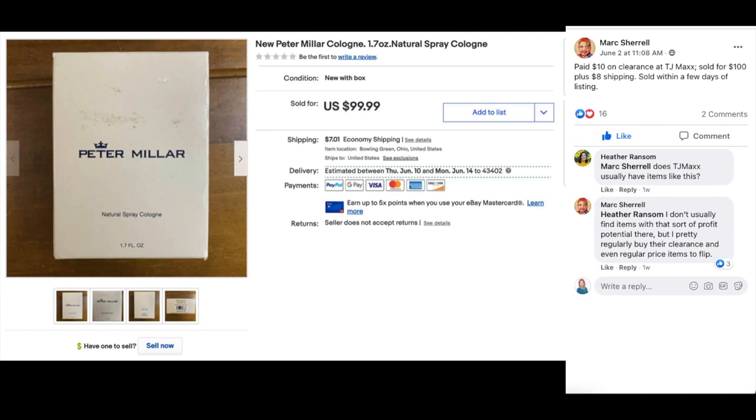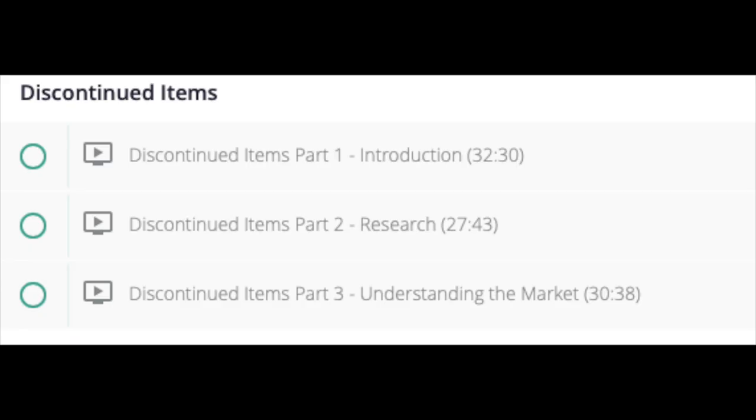Sometimes retail stores put items on clearance because they're not selling in that store, need the shelf space, or the time allotted on the shelf has expired. So if you're not doing this strategy, you might want to drop into a TJ Maxx, Marshalls, Home Goods, or any of those kinds of stores and see how it works. I have an entire course in the Premium Library about selling retail items, clearance items, and discontinued items, and why this can be so profitable.